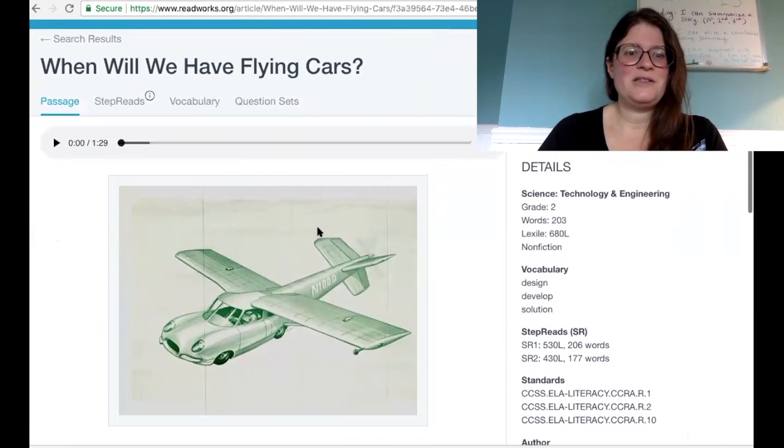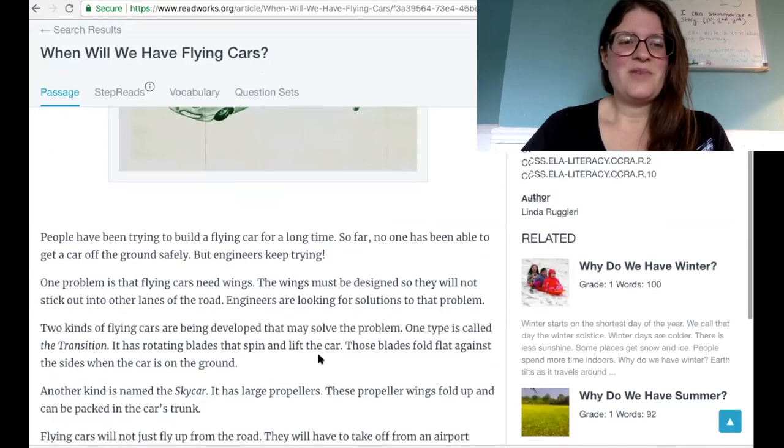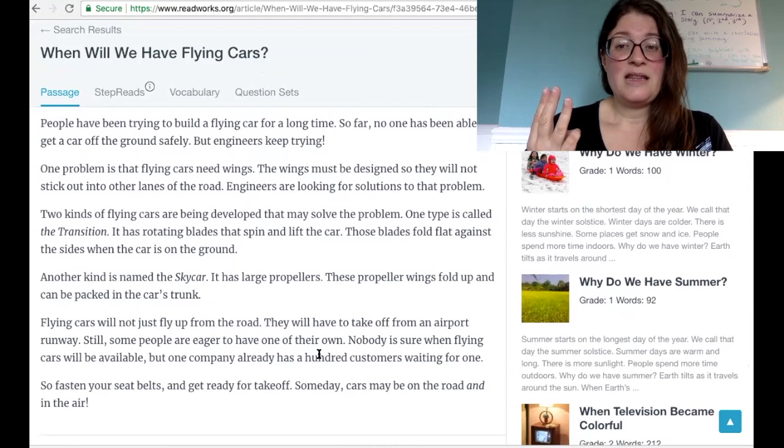Here is this crazy picture of this fancy car and a fancy airplane kind of smooshed together. Is that what you pictured when I said flying cars? I'm going to read this, and I want you to think about what are the most important parts the author talks about first, second, and third, and at the end we'll see if what I said matches what you think.